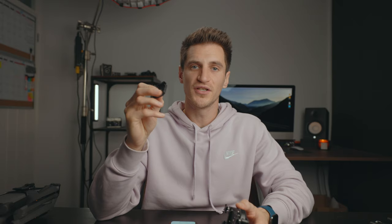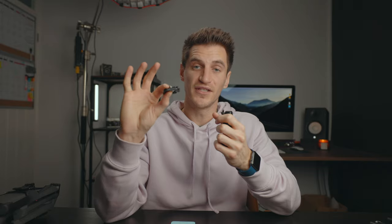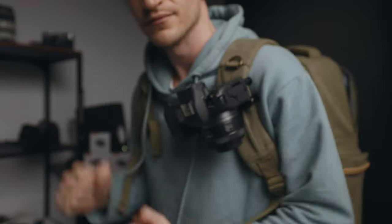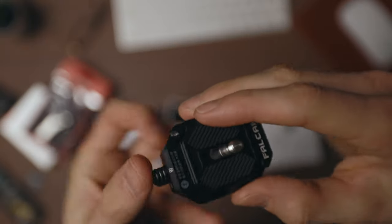Quick release plates — amazing. If you don't know what they are, basically you attach one part to the underneath of your camera and another part to different tripods or mounts. That means you don't have to keep undoing screws every time you want to change things. You just slide it in nice and easily, it locks in place, and then you just press that button to release it and slide it straight off. Pick up a few of those and they're life savers, time savers, everything savers basically.